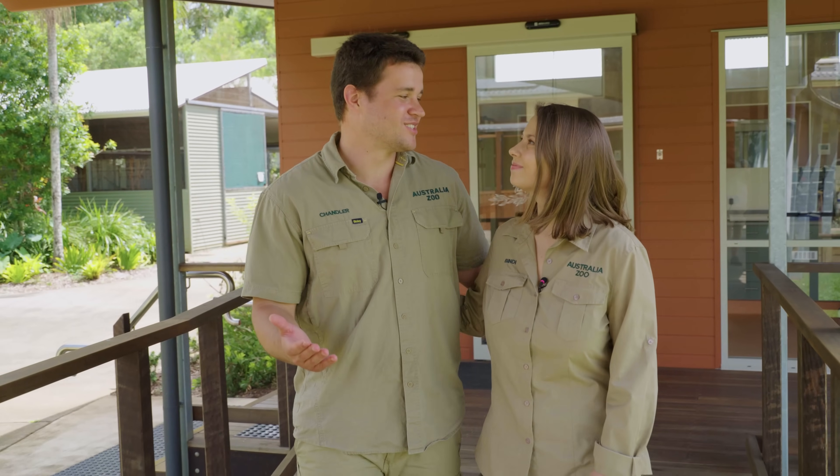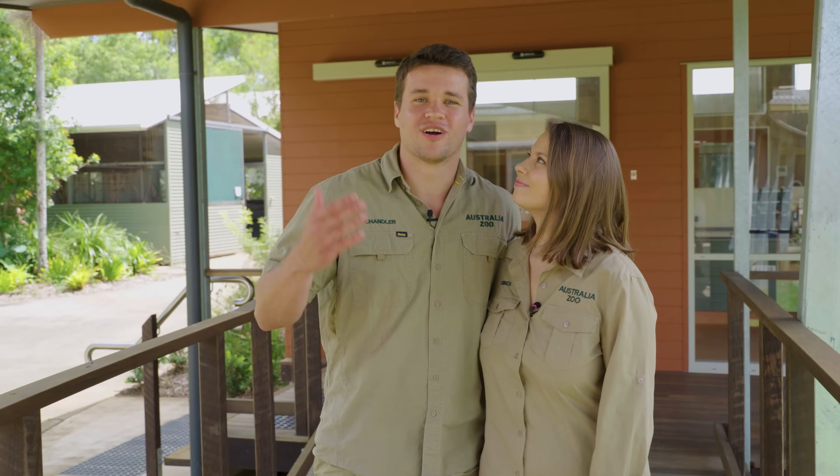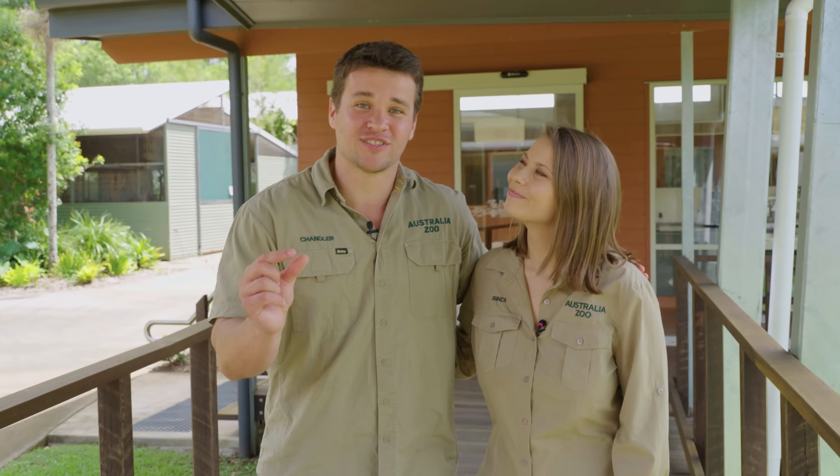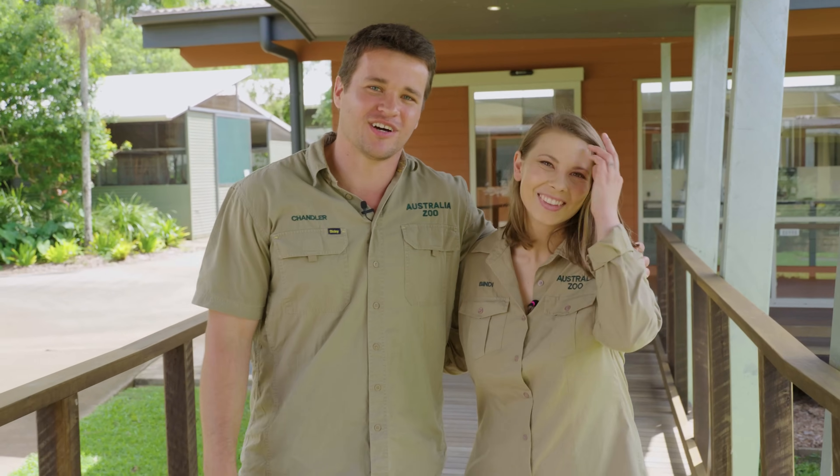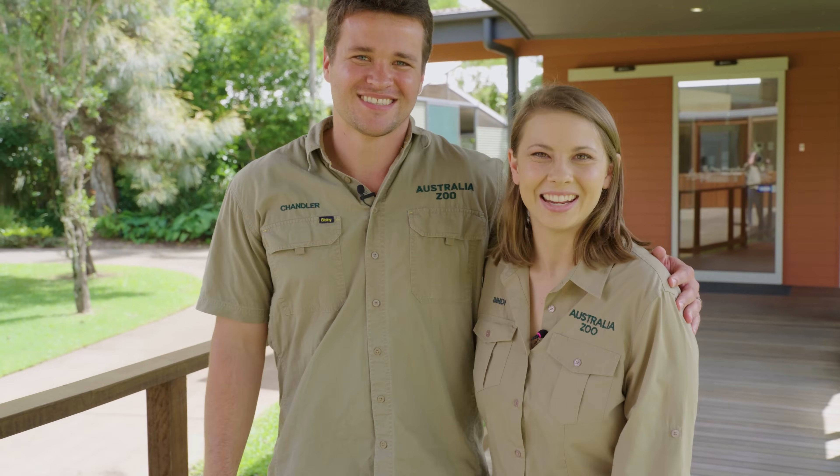Thank you guys for tuning in for a tour of our Australia Zoo Wildlife Hospital. You got to see a little glimpse of our facilities, but there is so much more to see here — you'll just have to come visit us to check it out yourself. Thank you for being Wildlife Warriors and we'll see you in the next video. Bye guys!